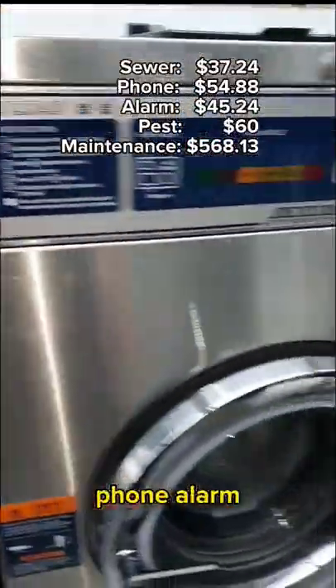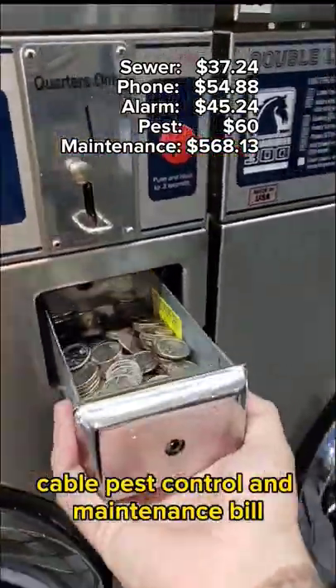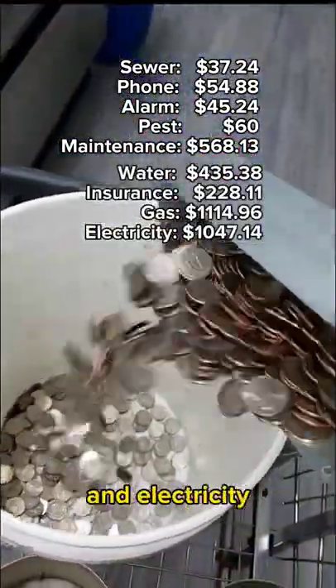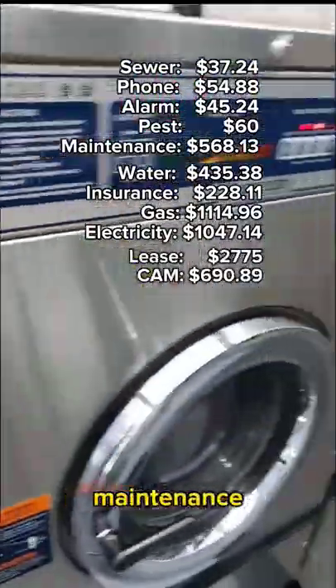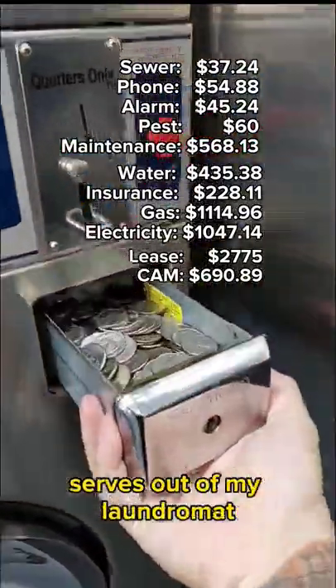Here's my sewer, phone, alarm, cable, pest control, and maintenance bill. And then we have the water, insurance, gas, and electricity. My lease is by far my largest bill. And then we have the common area maintenance. Those were the bills that I attribute to my self-serve side of my laundromat.